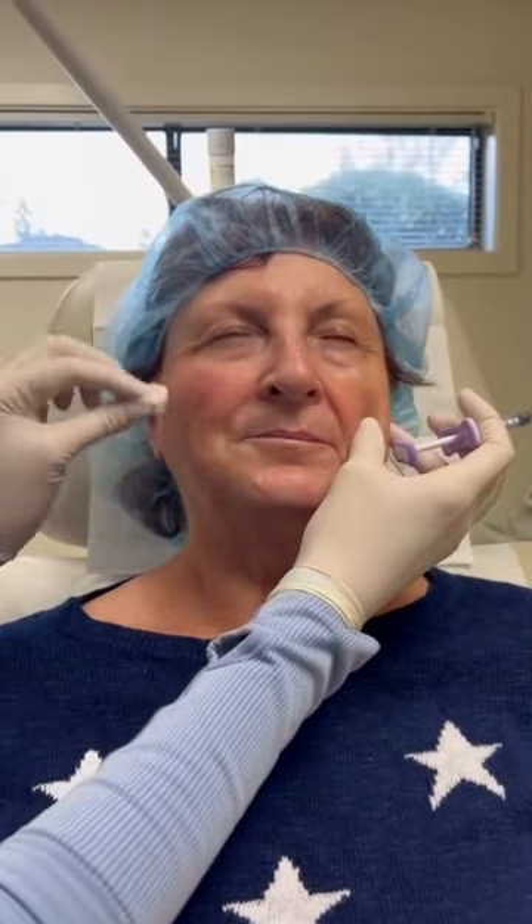Hi, my name is Jennifer Barron. I'm a dermatologist and Mohs surgeon in San Jose, California. I just wanted to share with you today a great example of a facial filler treatment with this wonderful patient who volunteered to show you the process.